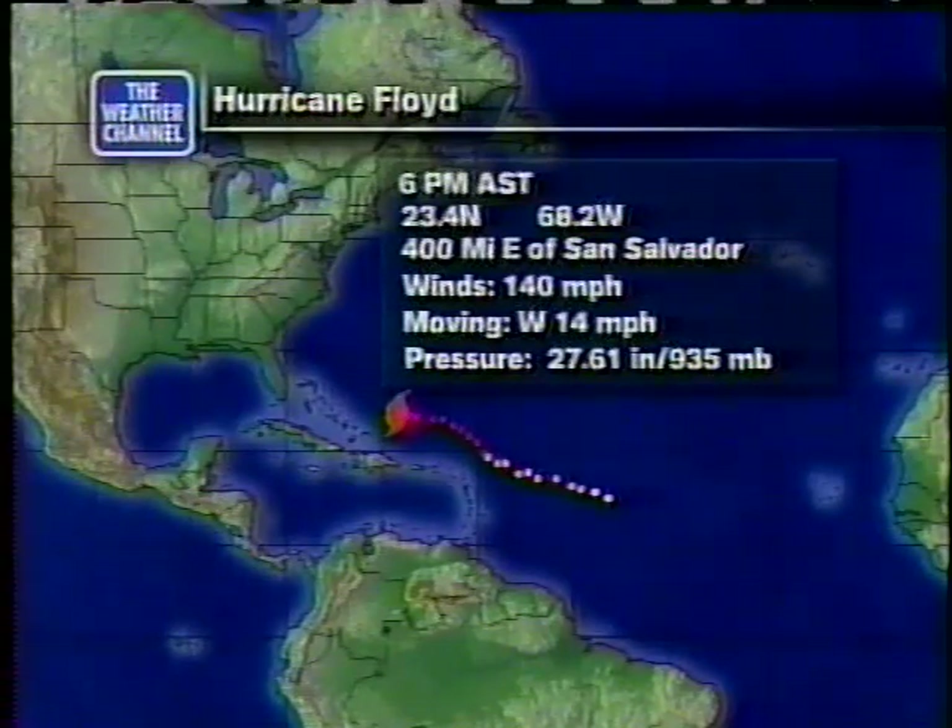It's about 700 or so miles to Miami and still headed toward the west. The more it comes west without any turn to the north, the more concerned we're going to be about it.